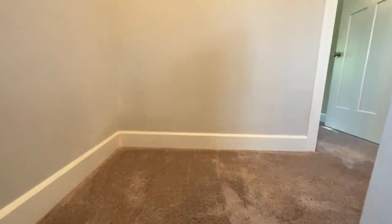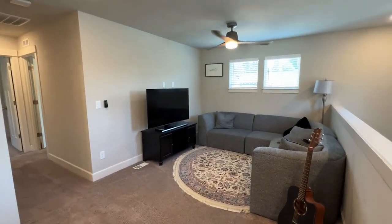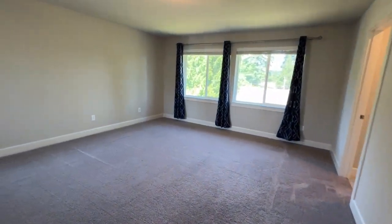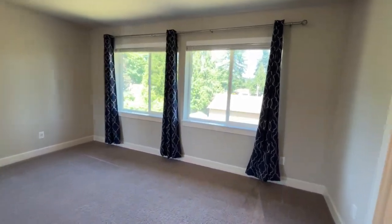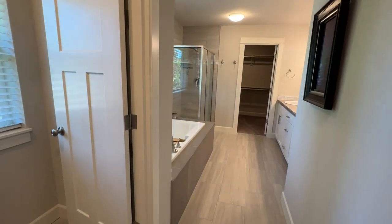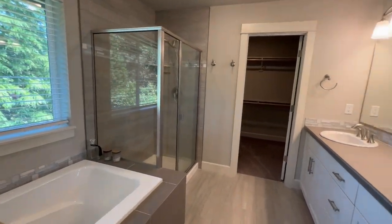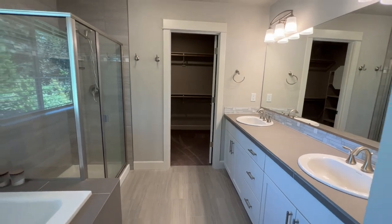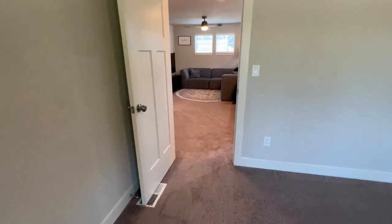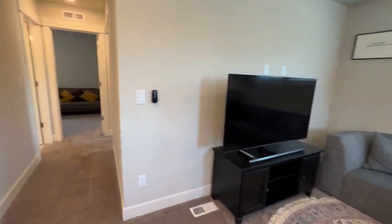As we run up these stairs, super nice carpet — again, it was built in 2021. Here we are with a loft area, a second area for entertaining, and all of the bedrooms are up here. This is the primary suite with lots of natural light, large enough for a king bed and furniture. Walking into this luxurious bathroom: toilet over here, soaking tub, glass-enclosed shower, dual vanity, and a walk-in closet. As we walk out of the primary, back into this amazing loft area — a TV or just a separate space for people to get together.